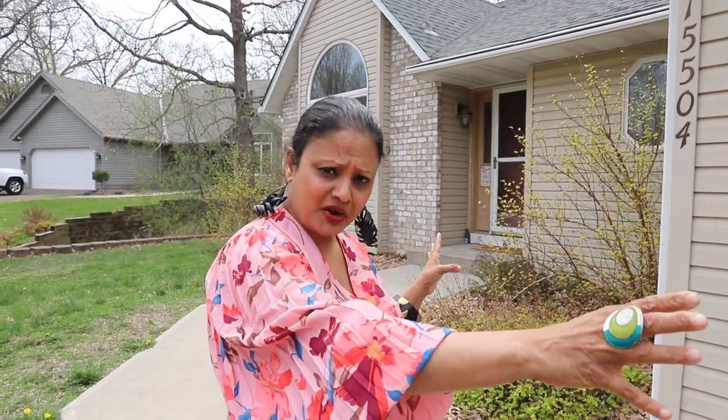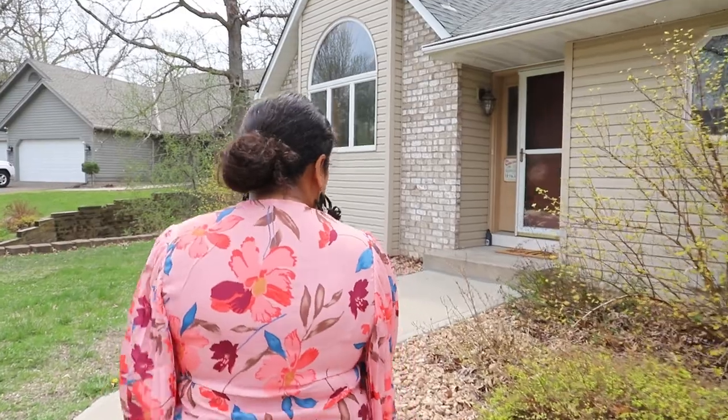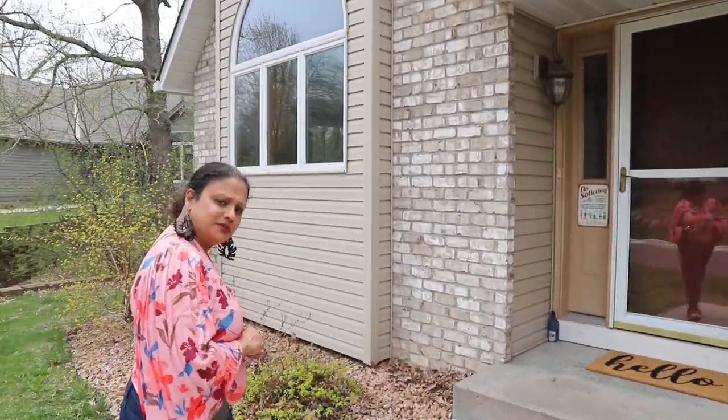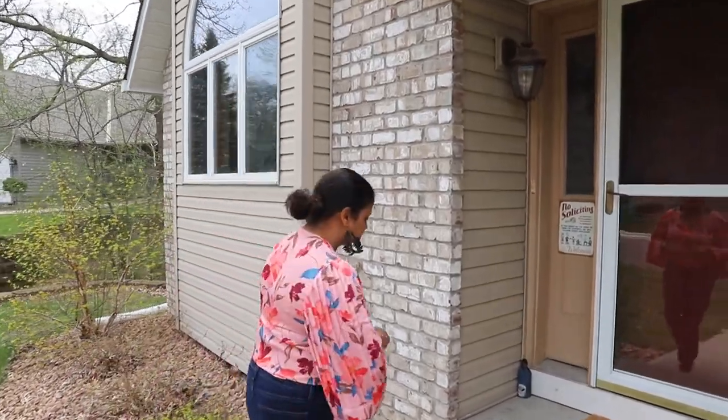An oversized three-car garage and a ton of space. Oh, I forgot to mention there's almost an acre's worth of property. So let's go check it out. I am so excited to show you this home because it belongs to a dear friend of mine.